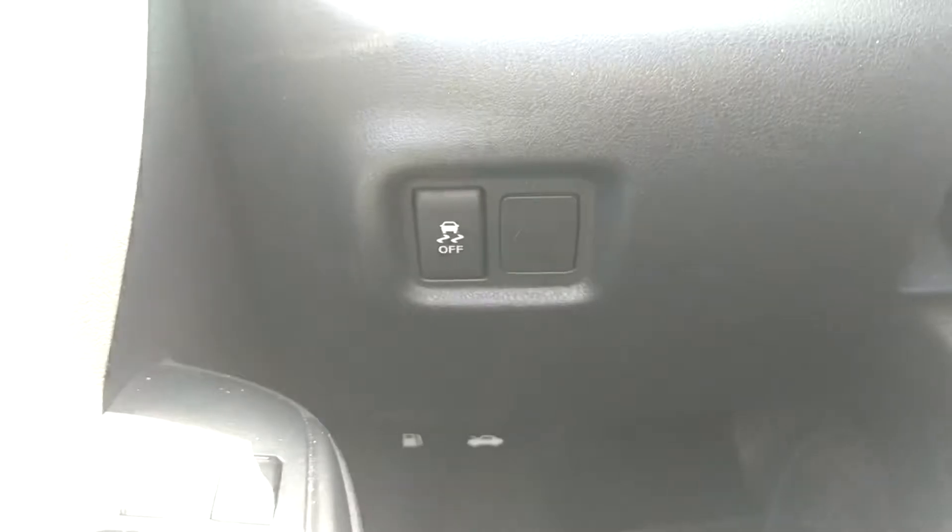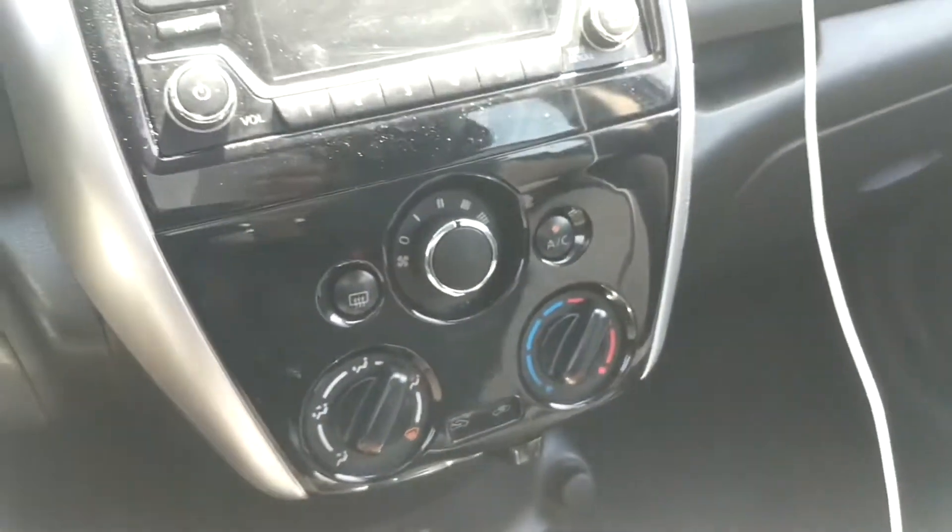You actually have a traction control button. Like we talked about with other Nissan models, Nissan loves to put traction control in their cars. It's a very weird thing — I don't know if they do it because they want people to drift or to get out of snow — but it's a very weird feature to put into a subcompact car.